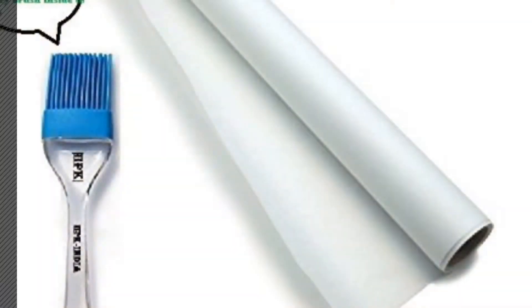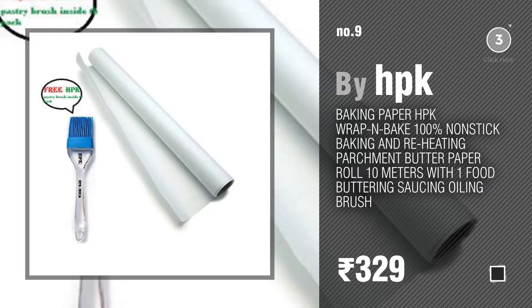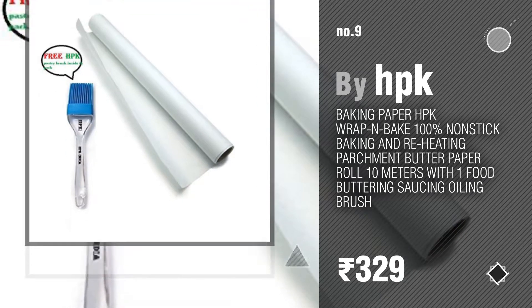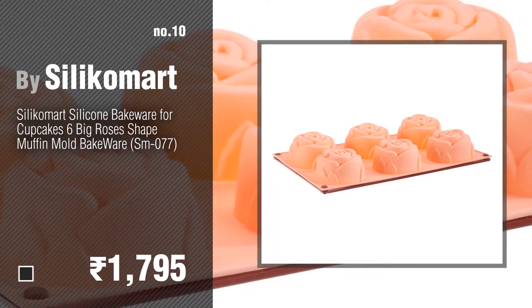Number nine. Discover more children's bakeware ideas and items to explore — click the circle. Number ten by Silicomart.